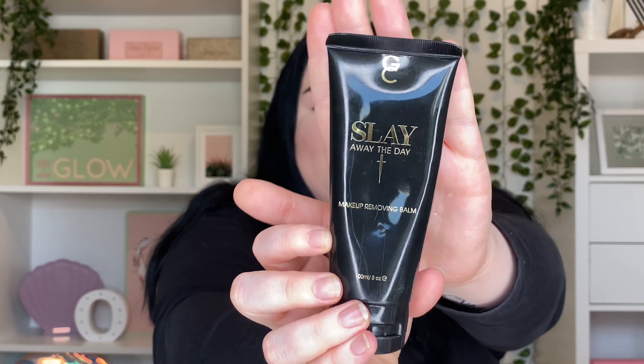The final thing I want to talk about is for removing makeup — this is the Gerard Cosmetics Slay Away the Day Makeup Removing Balm, in the scent Rose. Before this I had a peach one which I used all up. It makes my life so much easier, especially with a full base on — it just melts everything away, including eyeshadow and even the most stubborn liquid lipsticks.